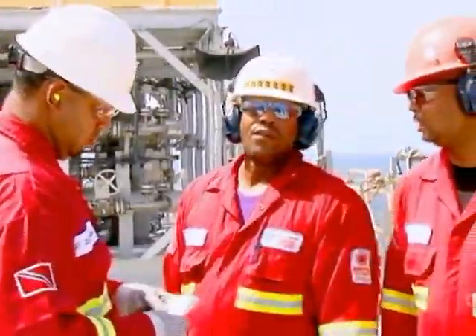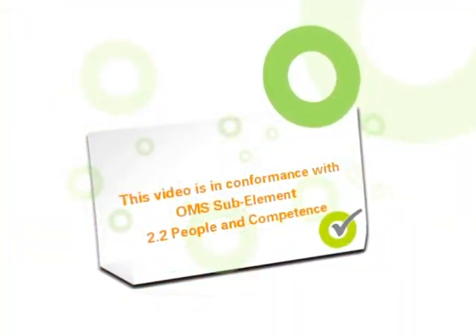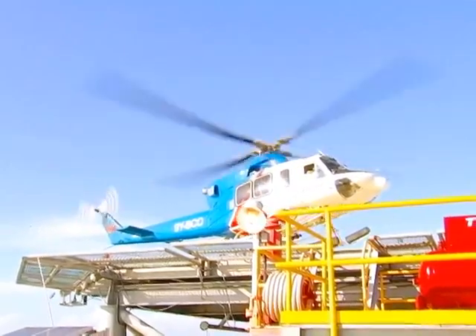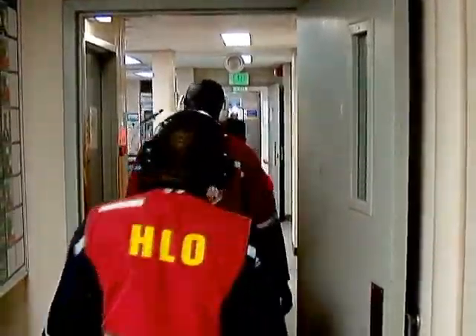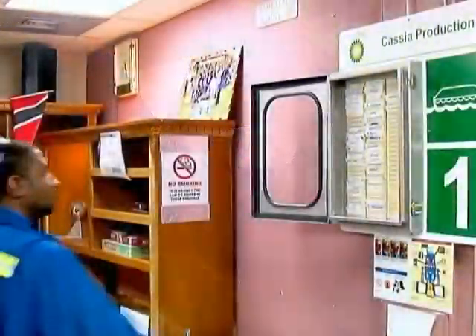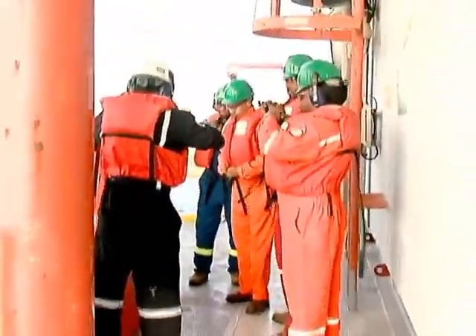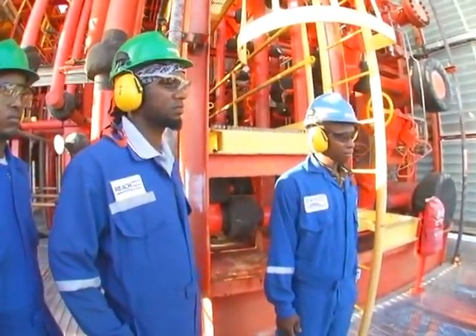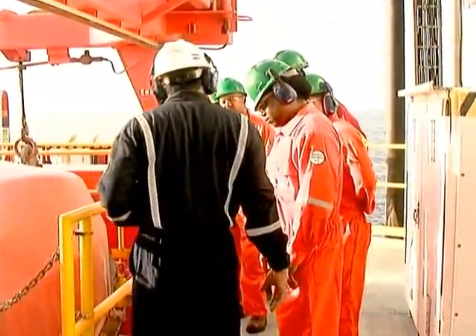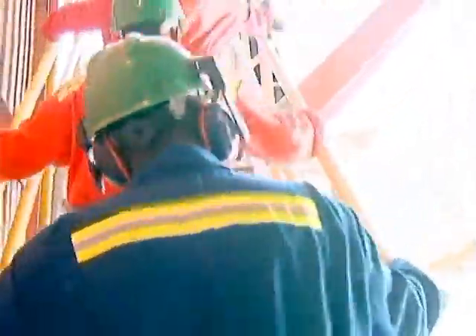OMS is the way we operate and conformance to OMS is mandatory at every BP location. By following OMS, we ensure that we operate consistently at all sites and drive continuous improvement. All procedures and practices must be assessed through the OMS navigator to ensure that the most up-to-date documentation is being used and procedures are being properly followed. All standards referred to in this video fall under OMS.